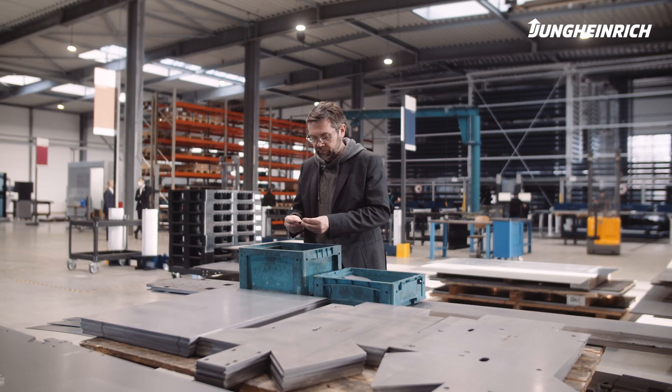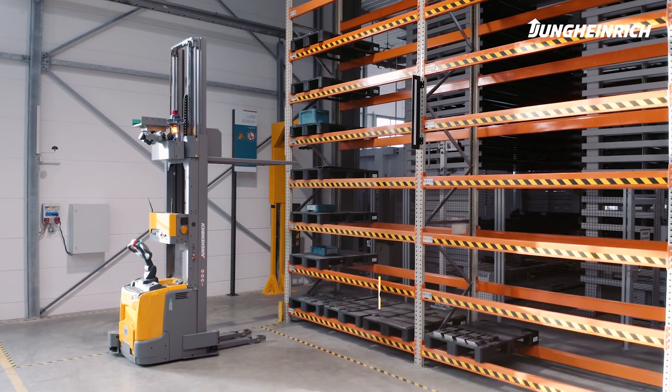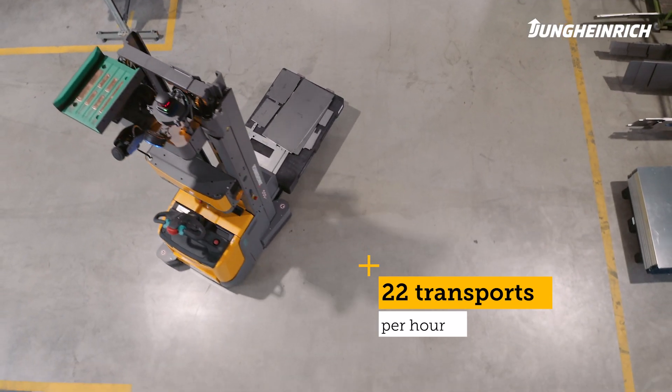Of the 11,000 parts we produce every week, the AGV can transport 80% automatically. In total, the AGV performs 22 transports an hour.